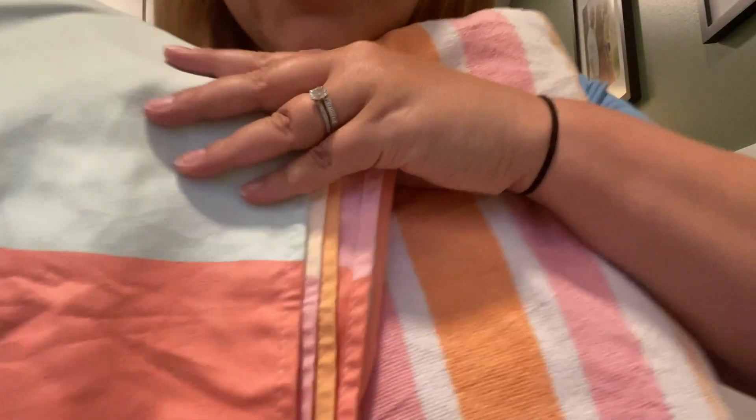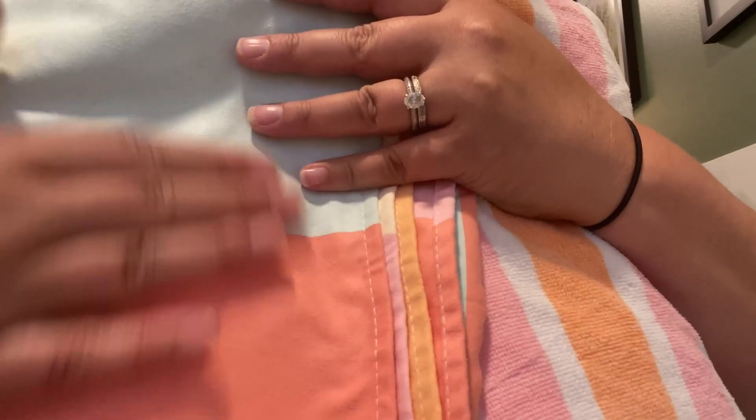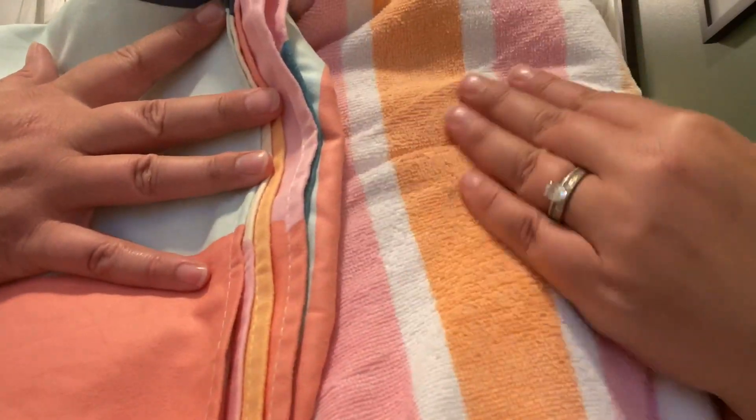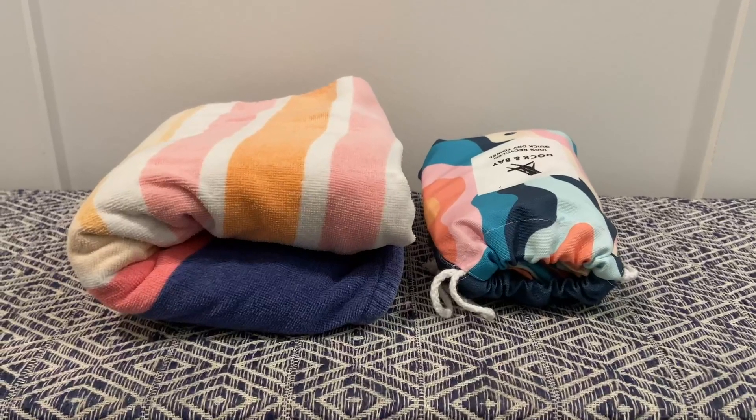Here's a close-up of a traditional towel next to the Dock and Bay. As you can see, the Dock and Bay has this slippery sheen versus the cotton fibers. It's still very soft and plush, it's just way thinner.